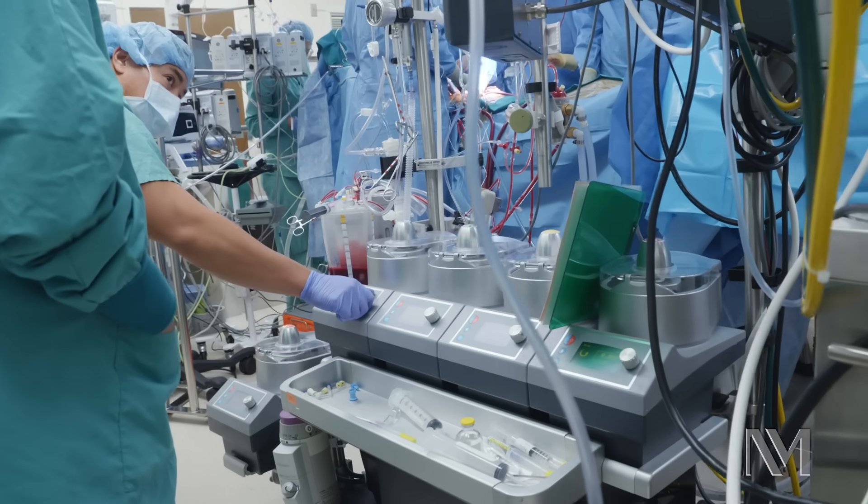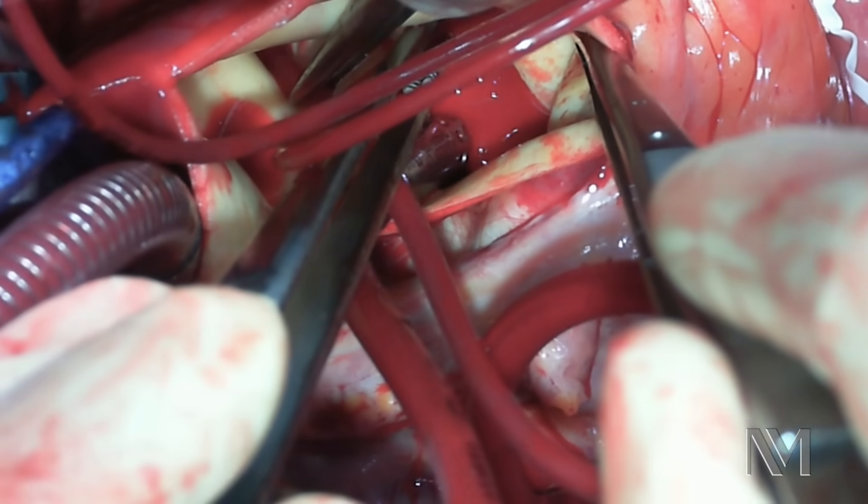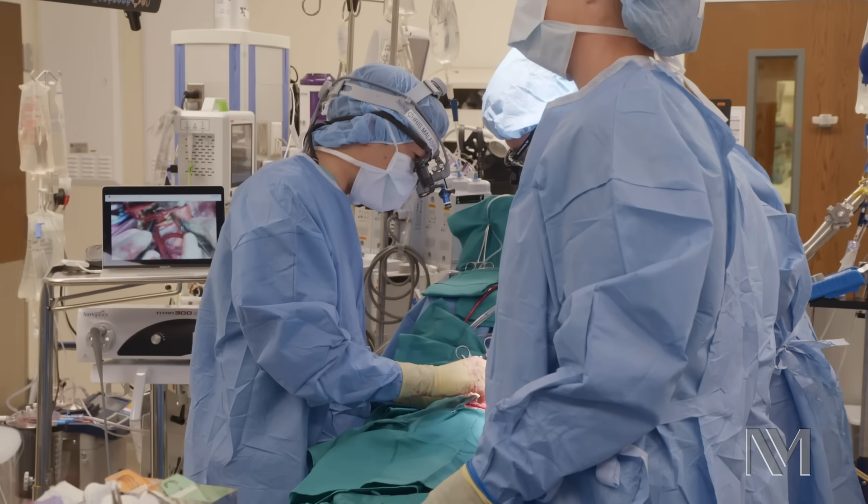Right now we are on pump, meaning that the heart-lung machine is doing the job of the heart and the lungs. The heart is completely still, which will allow us to open up the chambers of the heart and operate on the diseased valves within.